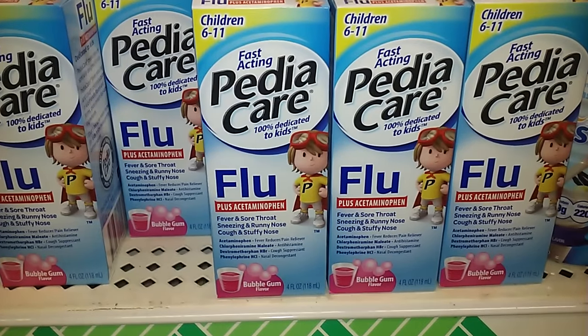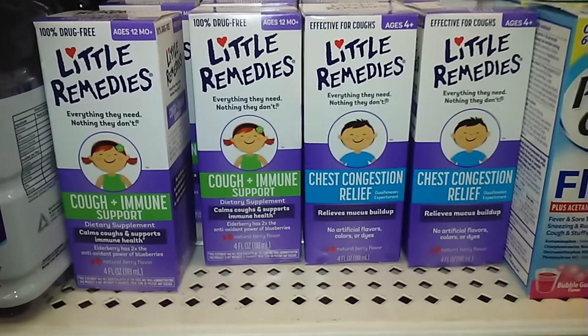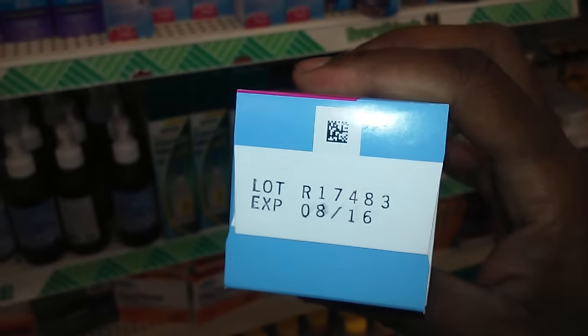They have Pediacare for flu symptoms, and this one is for little ones. The expiration date isn't until August of this year.